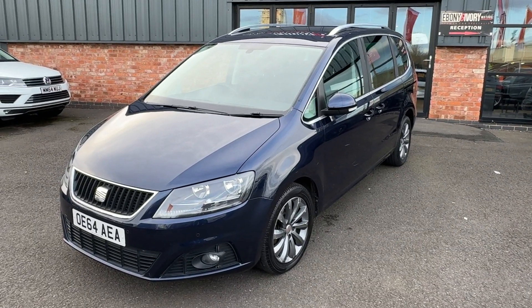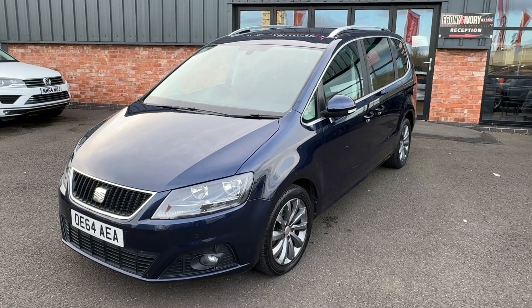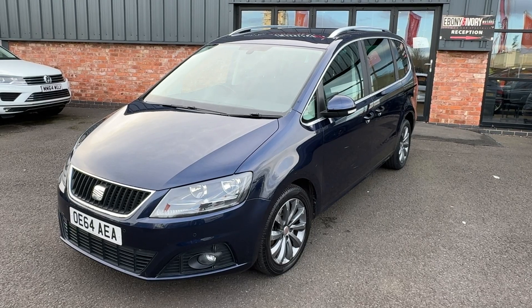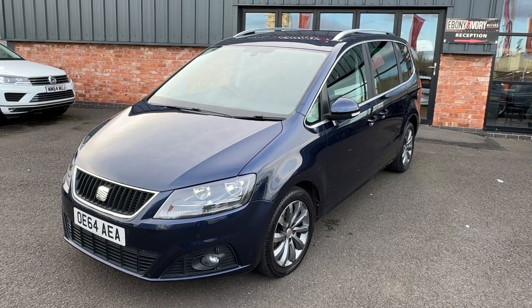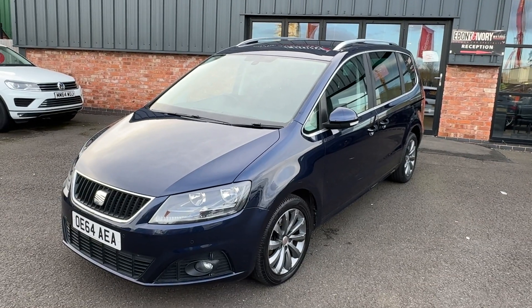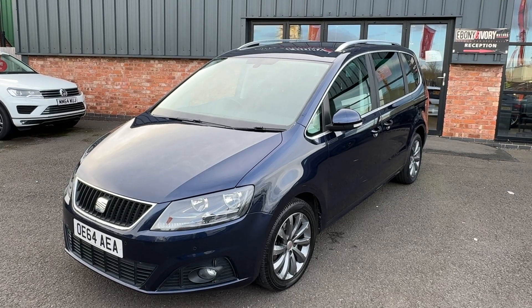Hi, good afternoon. I'm Ben from Ebony and Ivory Motors. Today I'm going to show you around this 2015 64-plate Seat Alhambra 2.0-litre TDI manual 6-speed transmission Eco-Motive, ITEC specification, finished off in Notche Metallic Pearl Blue.